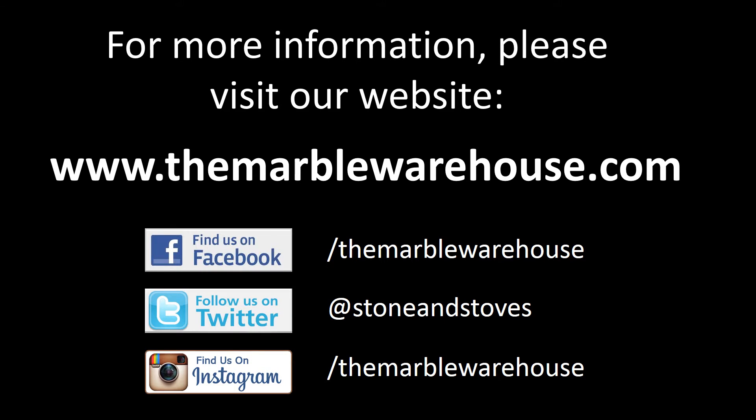For more information, please visit our website at themarblewarehouse.com, or contact us via our social media outlets Facebook, Twitter or Instagram. Thank you for watching.